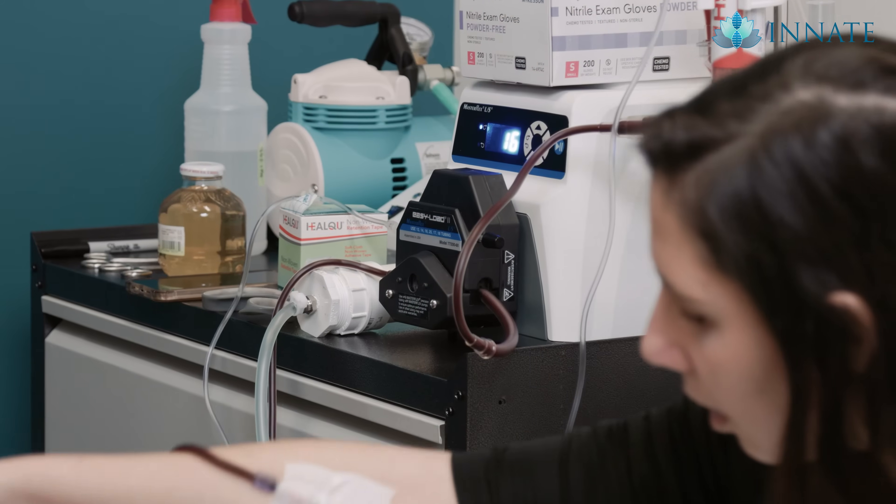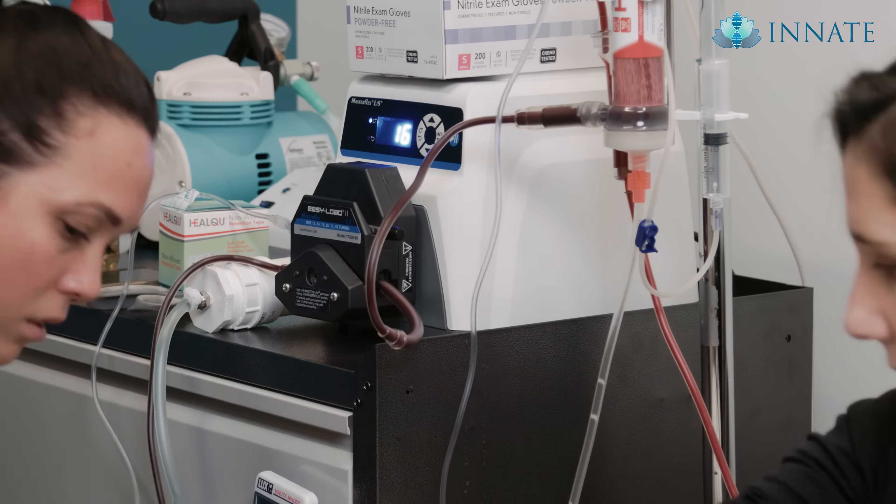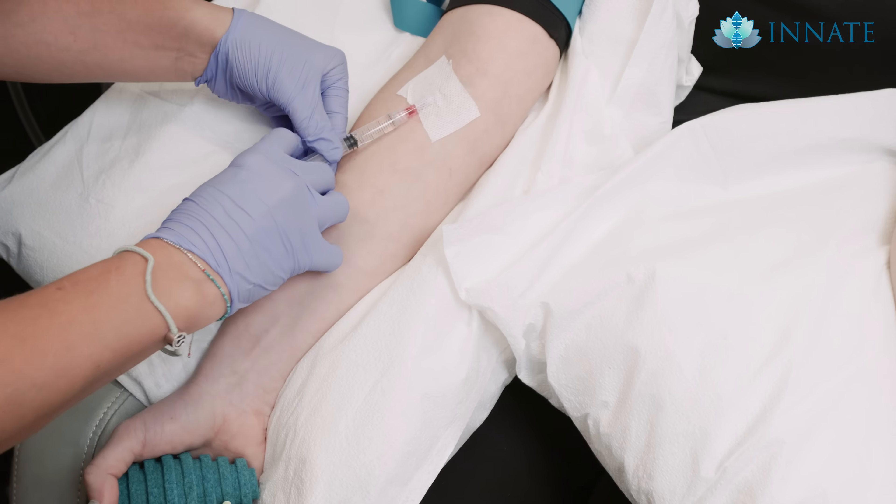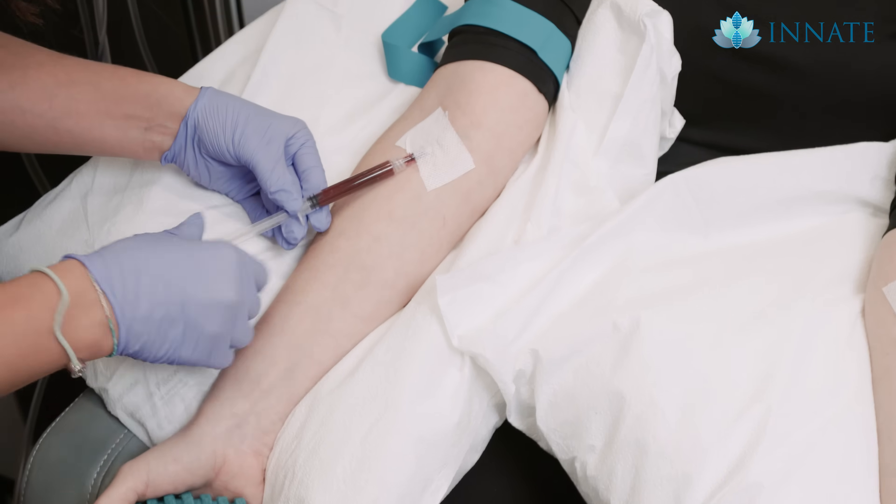A typical treatment schedule: two to four times a year is great for general wellness patients who just want an oil change. Athletes putting more stress on their bodies do about four times a year. Anyone struggling with an inflammatory or autoimmune condition will come in three times in a row — once a week for three weeks, or with as little as 72 hours between sessions. After that, they go home, monitor their symptoms, and return when they feel them start to creep back.